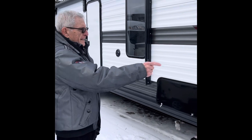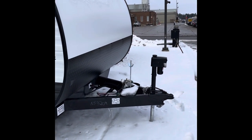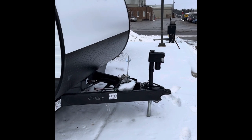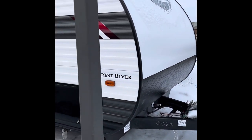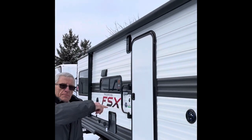It has two power items. It has a power jack, which is adjustable, so it's easy to connect to your towing vehicle. It also has a power awning that can be controlled from the inside panel.